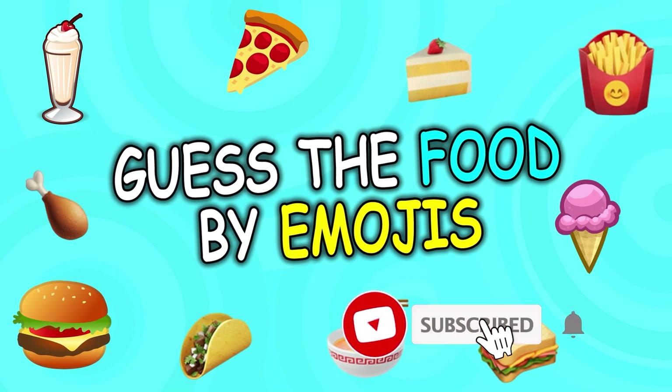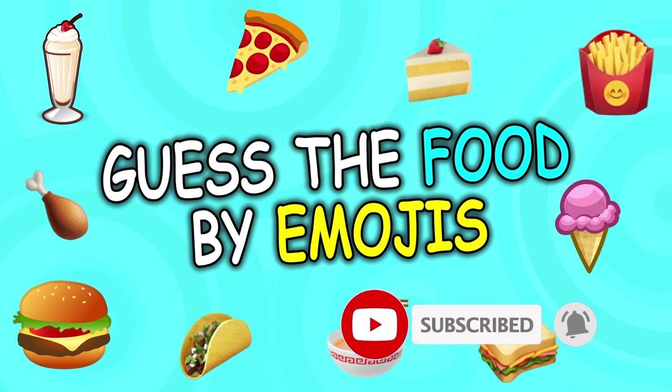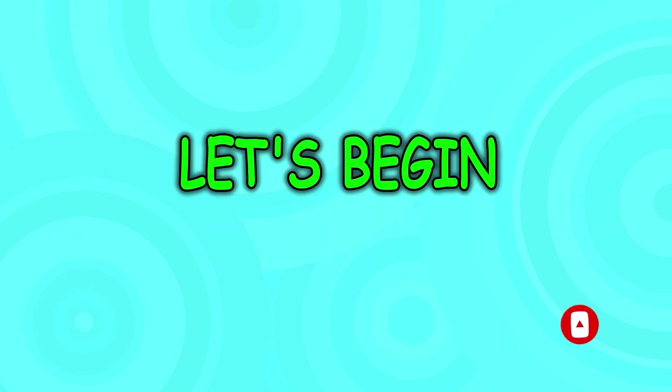In this video, we are going to play guess the food by emoji. Sounds good! If you think you are ready, let's begin.